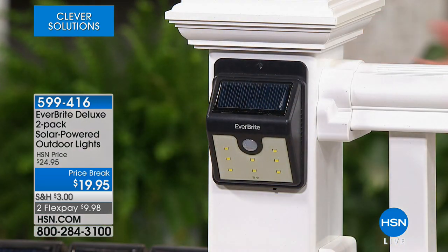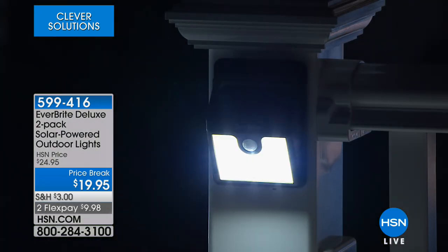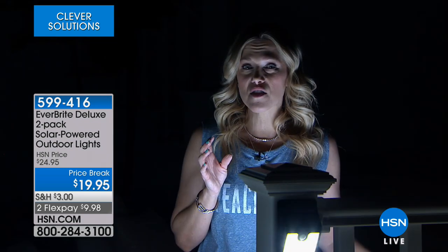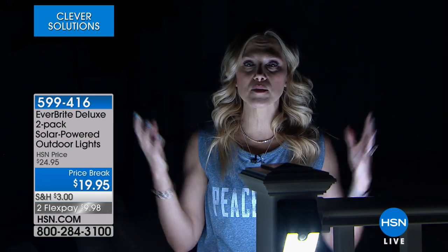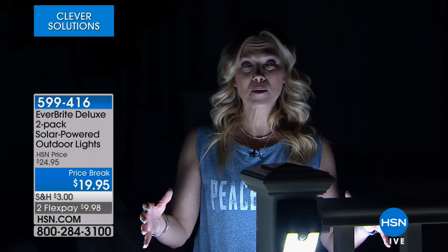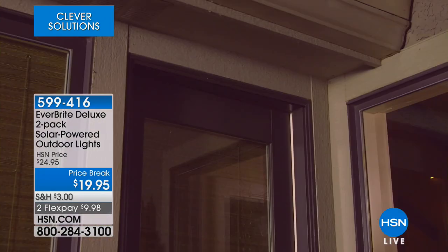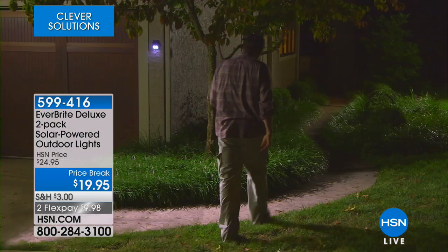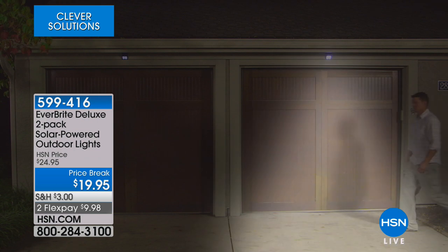We're going to start off with something you cannot get enough of — it's from Everbright. These lights are so bright and so powerful, but you don't need an electrician. You don't need somebody to come over and charge you $150. You're able to get a two-pack of solar-powered outdoor lights. Did you see that illumination? This is for those dark spaces around the corner outside.